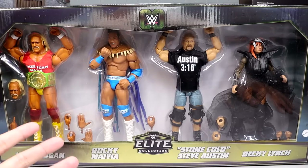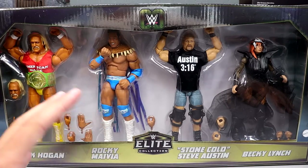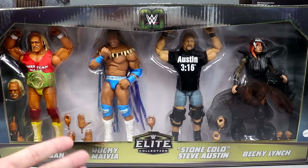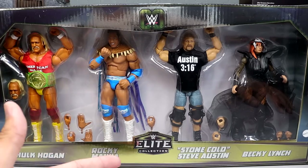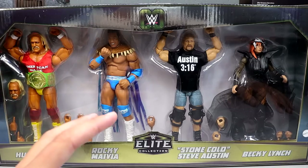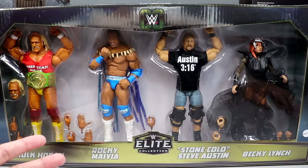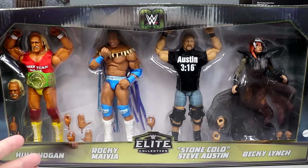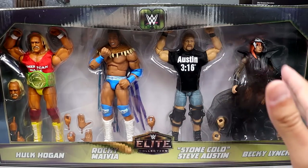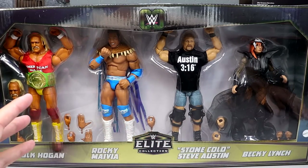This four-pack features Hulk Hogan, Rocky Maivia, Stone Cold Steve Austin, and Becky Lynch. I remember when I first saw this pack leaked out as an early prototype and I was like, 'What in the blue hell is this?' But as soon as I saw the names I understood — it's like a throwback up to current day, showing the legends of the business. It's still a random set though.